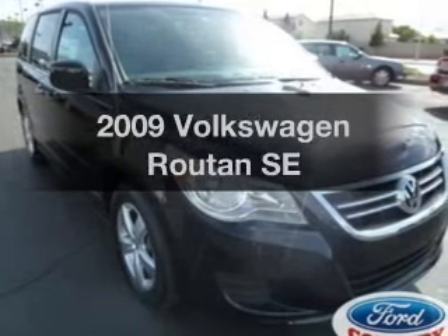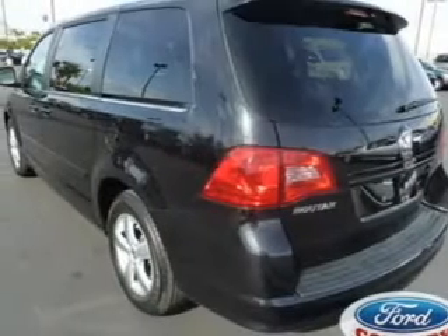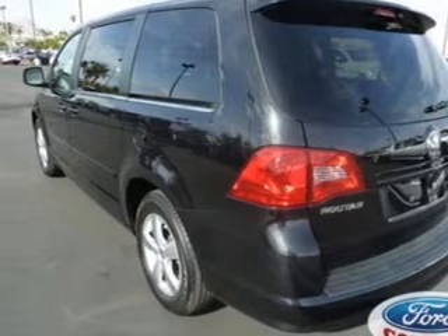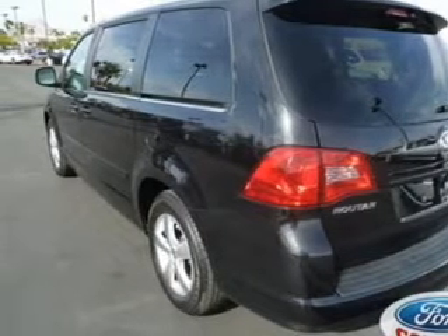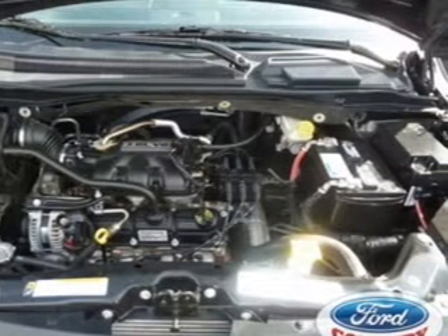Imagine yourself in this 2009 Volkswagen Routan. If you're looking for a first-rate auto, this one could be yours today. With a reliable six-cylinder engine, the powertrain includes front-wheel drive driven by a six-speed automatic transmission.